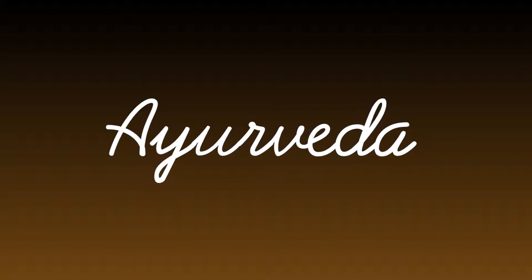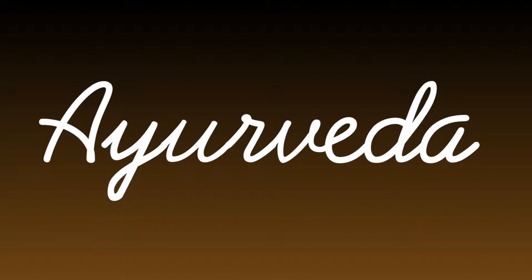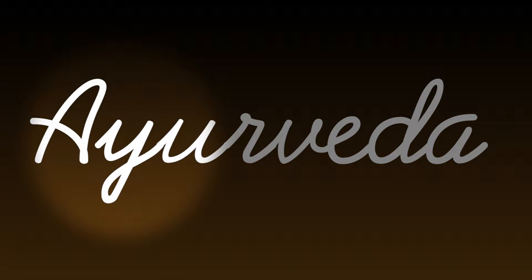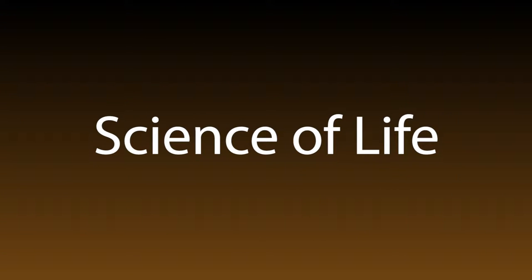As I sit with Dr. Raju, I wanted to start at the beginning to understand Ayurveda. So, Dr. Raju, what exactly does Ayurveda mean and where does it come from? Ayurveda means life; Veda means science. Ayurveda means science of life, and it has a history of about 3,000 years in India.